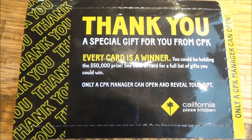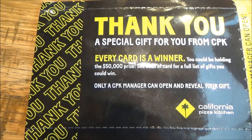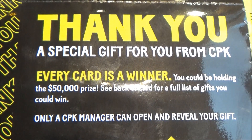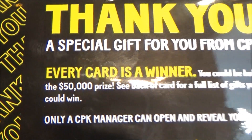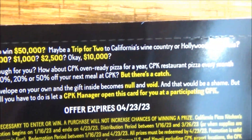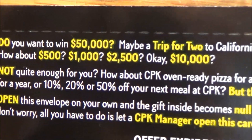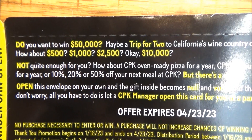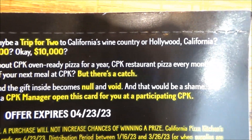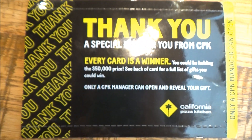That's your taste test comparison. I should mention that CPK is running a special thank you card promotion right now until the middle of this month, April 23rd. You can ask for one of these cards after you finish your meal, and every card is a winner. One of those cards could contain the jackpot $50,000 prize, or a special trip for two to California's wine country or Hollywood. Other prizes include cash prizes or discounts of 10, 20, or 50% off for your next CPK meal, oven-ready pizza for a year, or a whole pizza every month for a year — all as long as your CPK manager opens it and reveals your gift. You open it yourself and the card is useless.